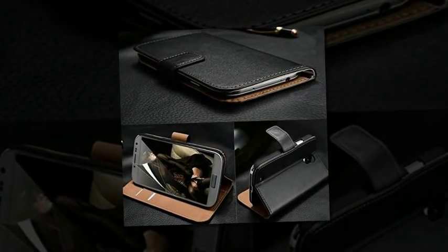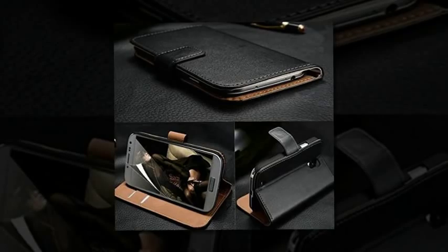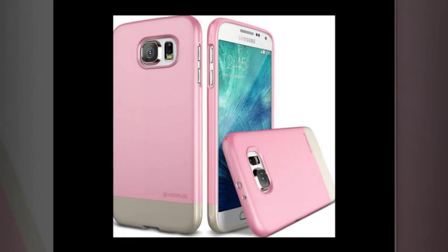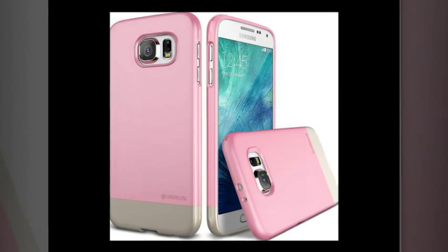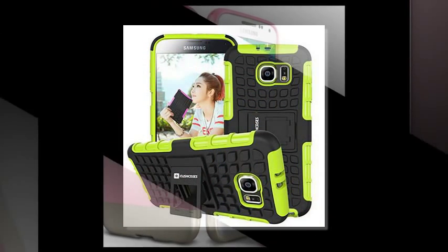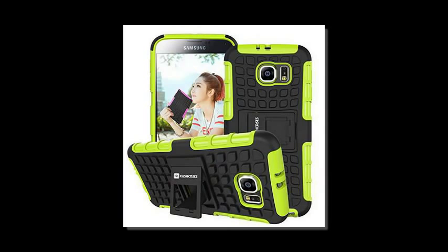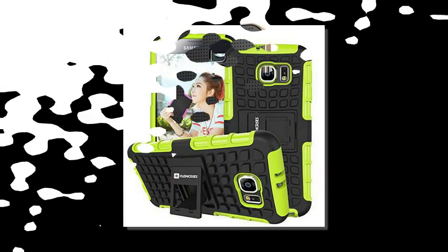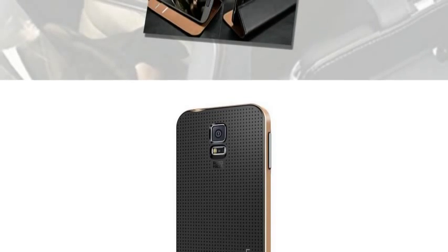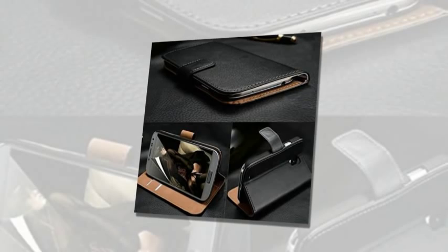Caseology Drop Protection Samsung Galaxy S6 Case. This professional-looking case from Caseology boasts revised cutouts for improved access to all ports, buttons, cameras, speakers, and the mic. The S5 version of this case holds a 4.6 out of 5 customer rating on Amazon, so it's reasonable to expect that the S6 version of this case will be equally well-reviewed. Price: $9.99.